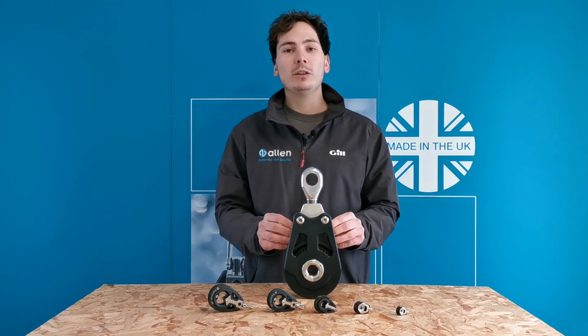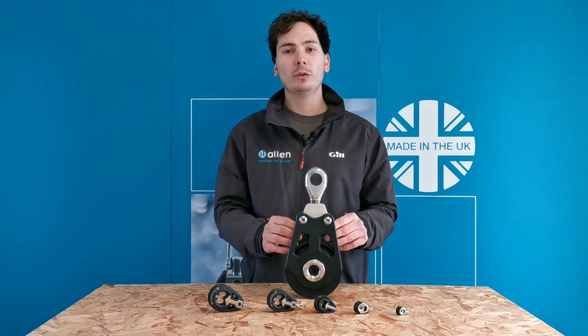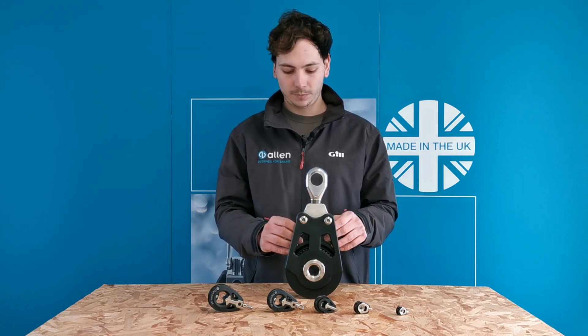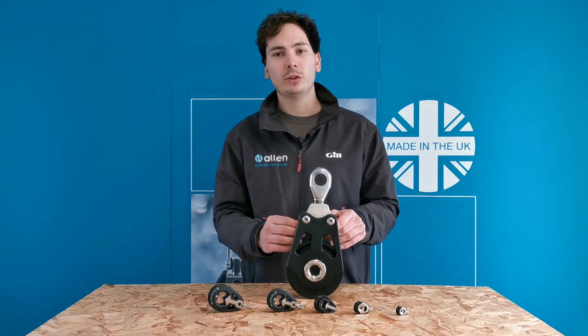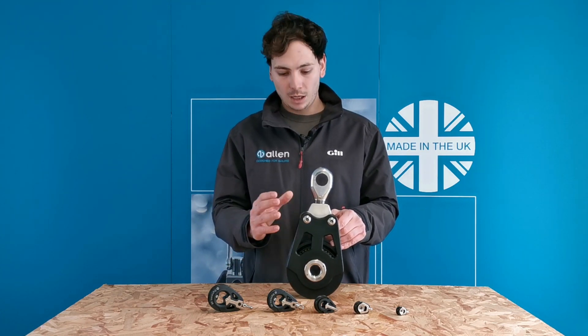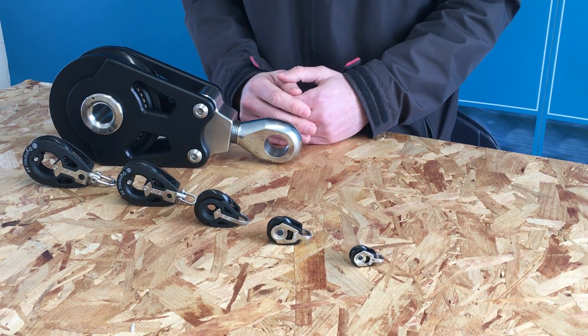This is designed to fit on the end of an 8 meter ram to control rigging, and it's going to be taking working loads of around 27 tons. A plain bearing central axle with ball bearings to cater for the side loads. This new block, as you can see, is much bigger than the rest of our range.